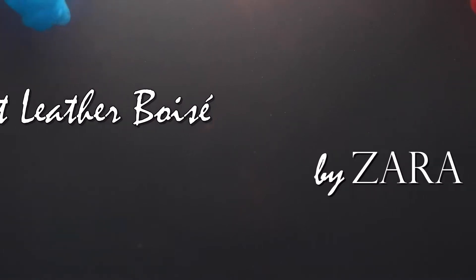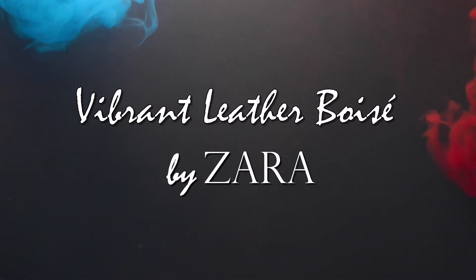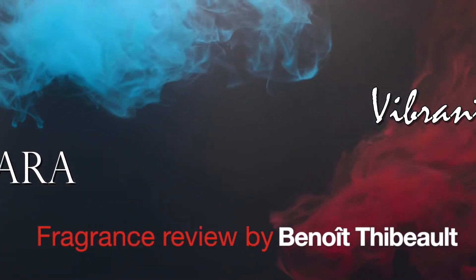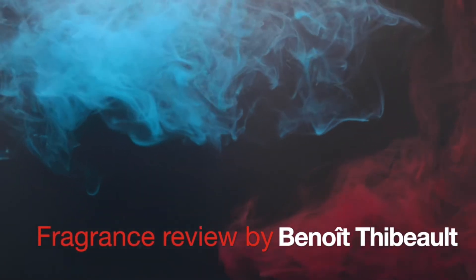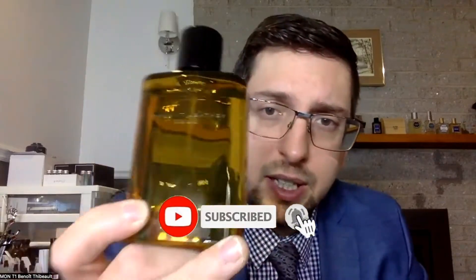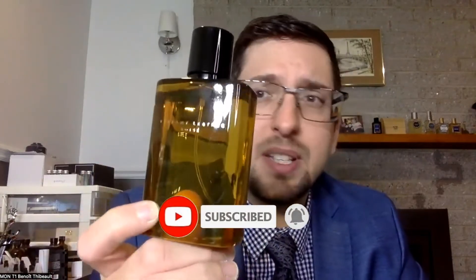Welcome to a new fragrance review. Today we're going to try Vibrant Letter Boise Viseur. We're going to go with the presentation first, and this fragrance seems to be really hard for people to figure out — what is it a clone of? But I think it's like its own fragrance.